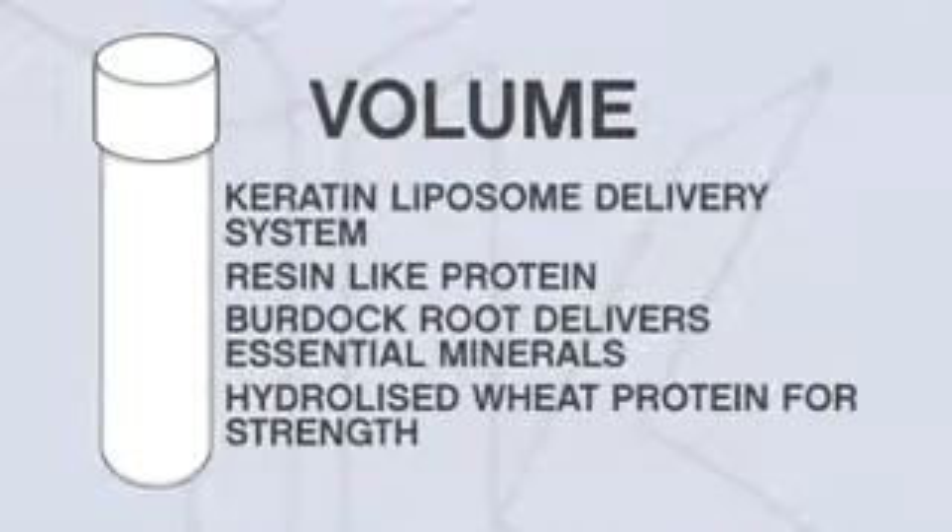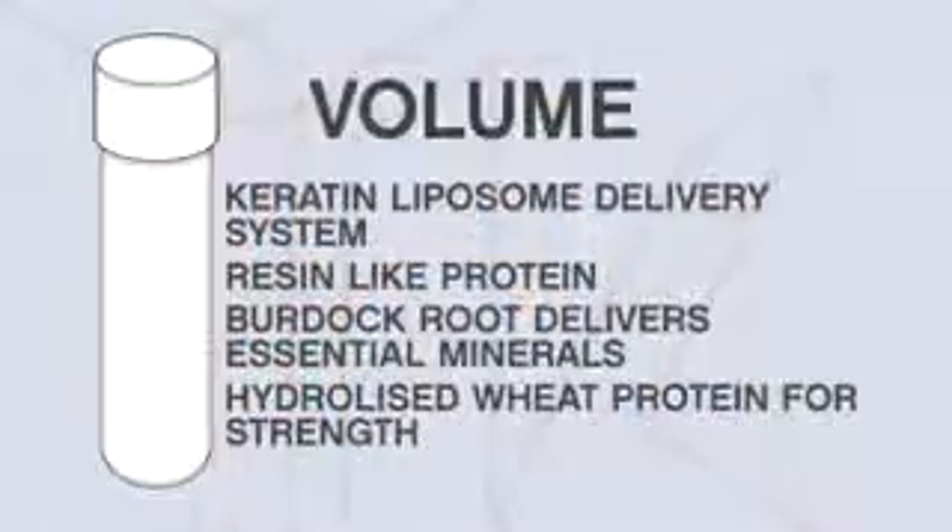Volume is our most innovative product to date. It contains a unique liposome delivery system that delivers active ingredients into the cortex of the hair. One of the active ingredients is a resin-like protein that delivers itself into the cortex of the hair, adding support to the hair so it actually creates the volume.